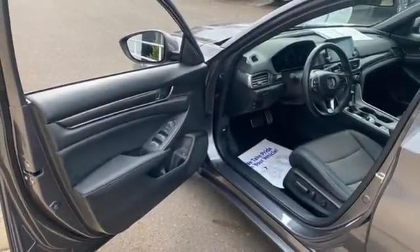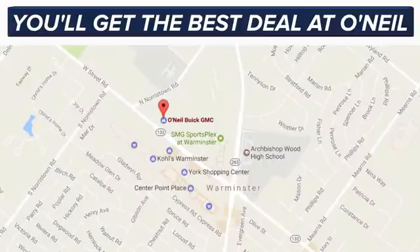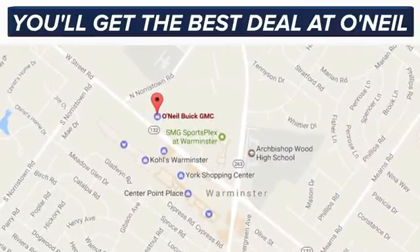The time is now. See it for yourself today. You'll get the best deal at O'Neill. We're conveniently located at 869 West Street Road in Warminster, PA, just minutes off the Pennsylvania Turnpike.